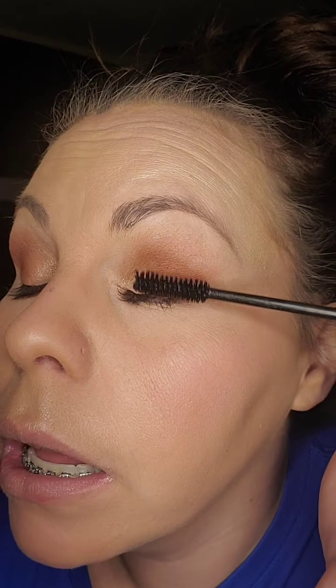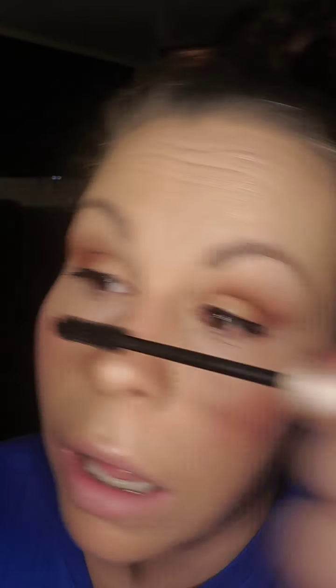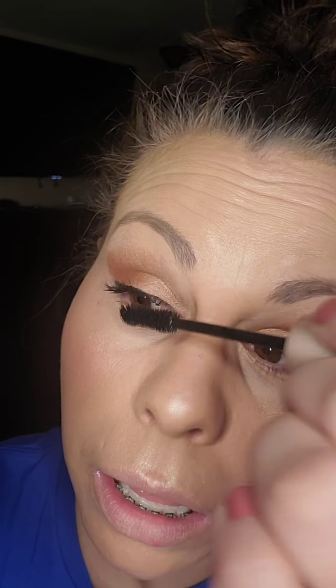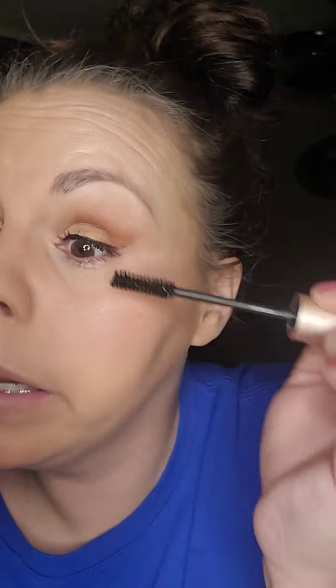You guys have to get this — it is amazing. Two coats, you guys. They look like they're falsies. I understand I have longer eyelashes than probably typical people my age, but you've got to get some. Then I'll do my bottom lashes.